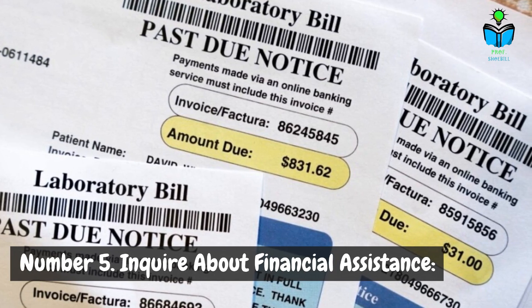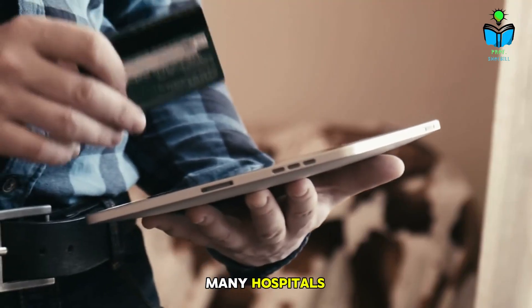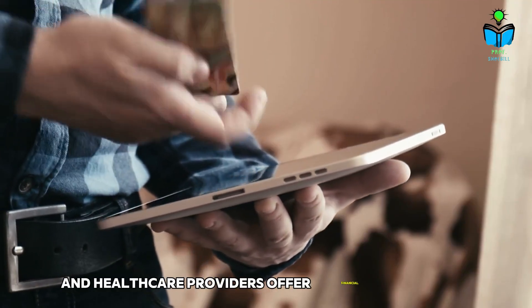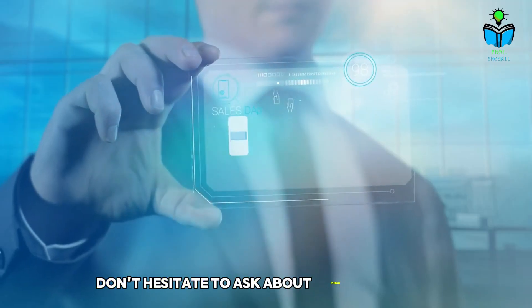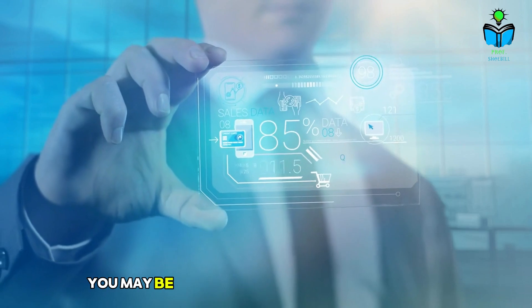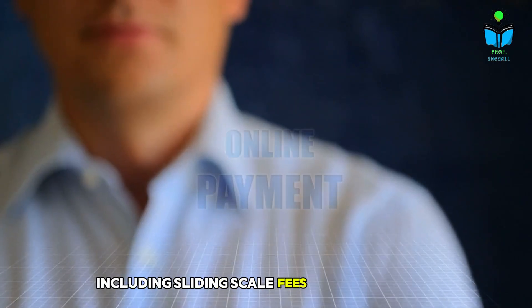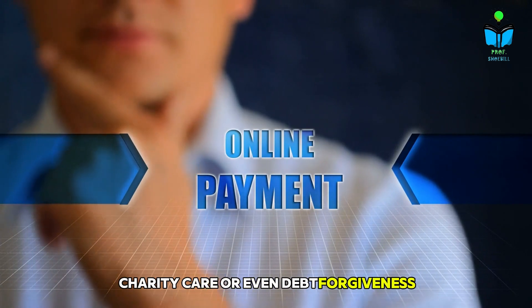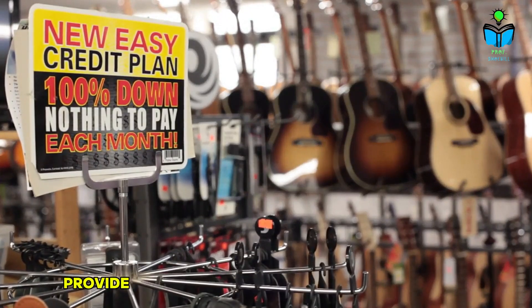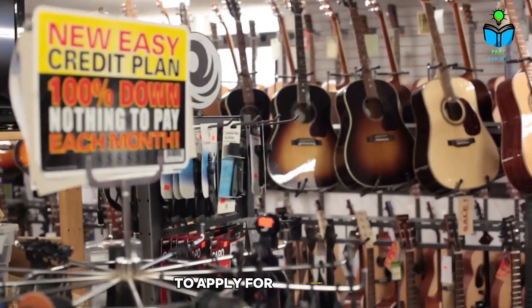Number five: inquire about financial assistance. Many hospitals and healthcare providers offer financial assistance programs for patients who qualify. Don't hesitate to ask about these programs — you may be surprised by the options available, including sliding scale fees based on income, charity care, or even debt forgiveness. Be prepared to provide documentation of your financial situation to apply for assistance.